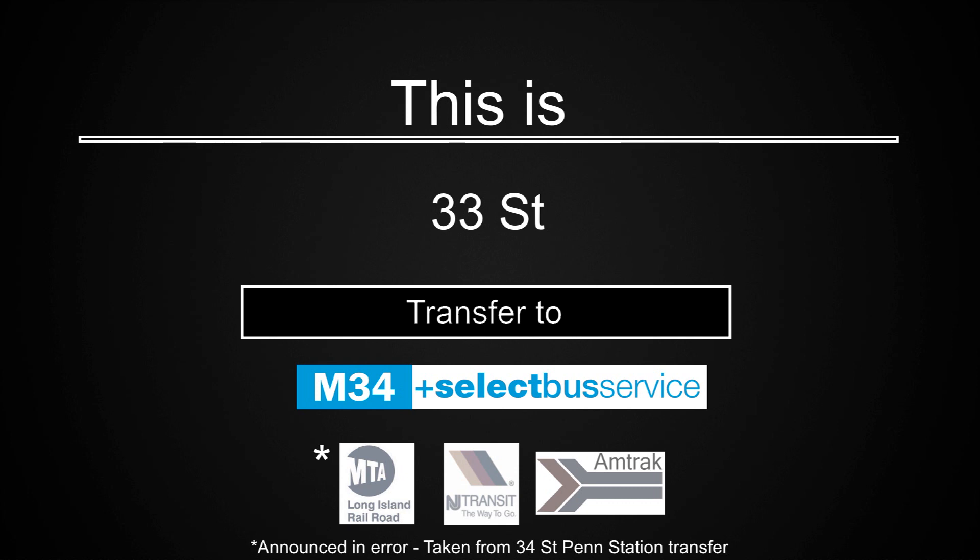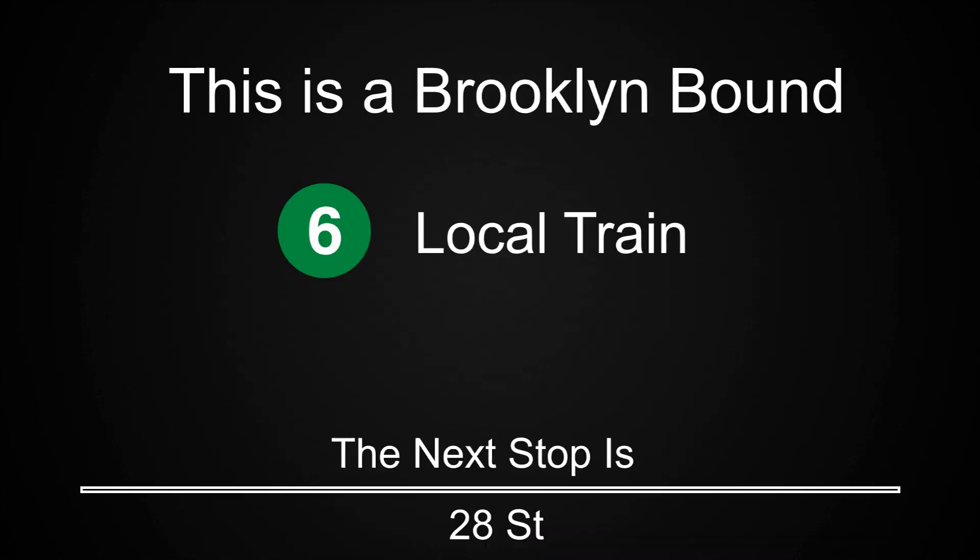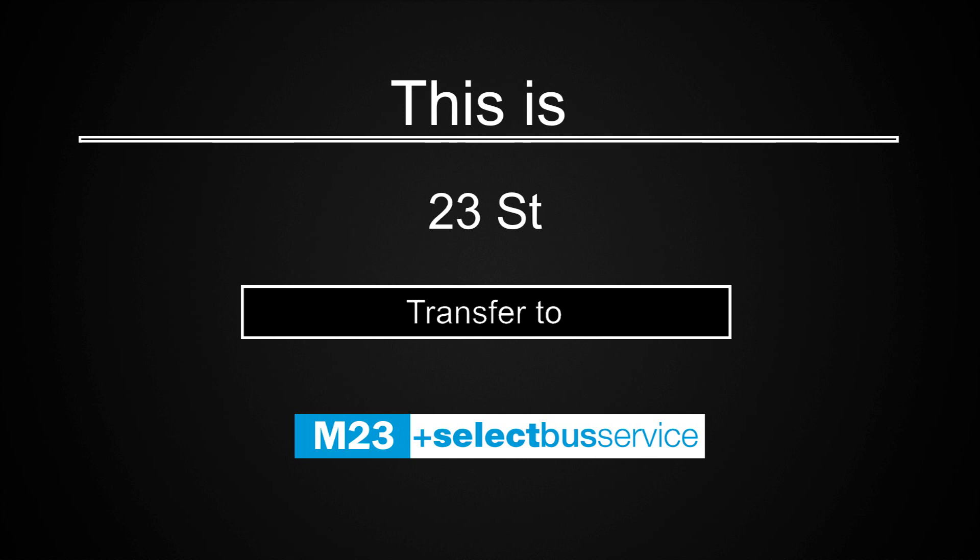Connection is available to the Long Island Railroad, New Jersey Transit, and Amtrak. The next stop is 28th Street. The next stop is 23rd Street. Transfer to the M-23 Select Bus Service.